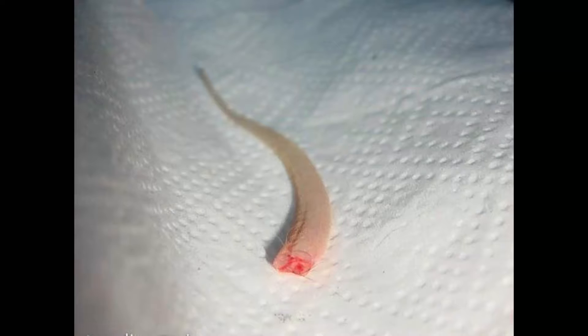If scientists can isolate the gene responsible for regeneration, then one day, maybe, we'll be able to grow back severed limbs, or even add extra ones. Until then, it's an interesting thought.